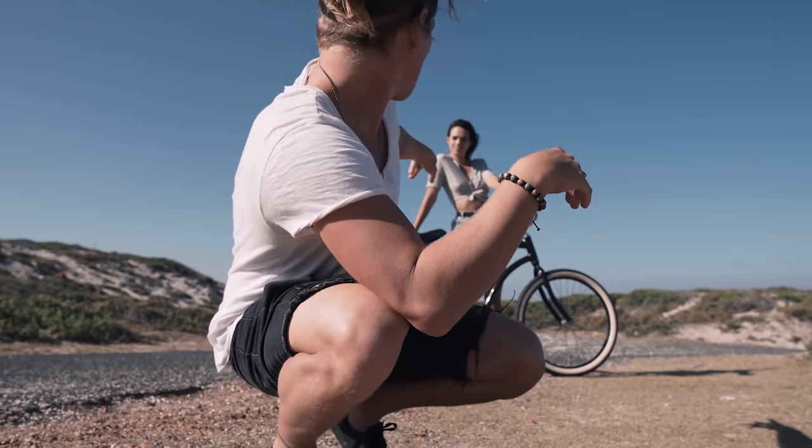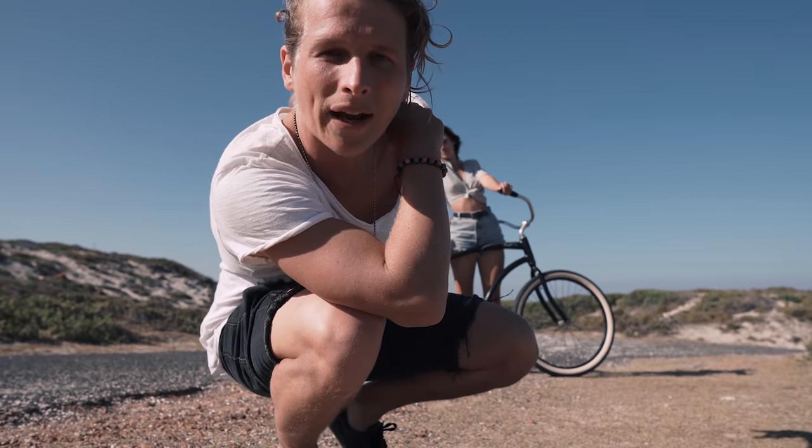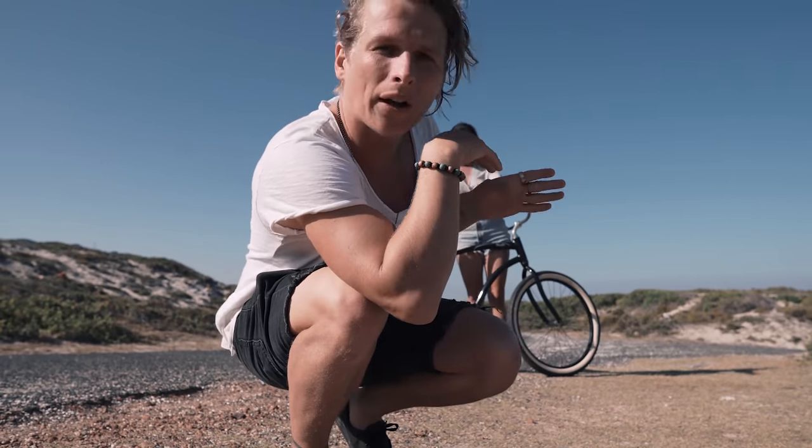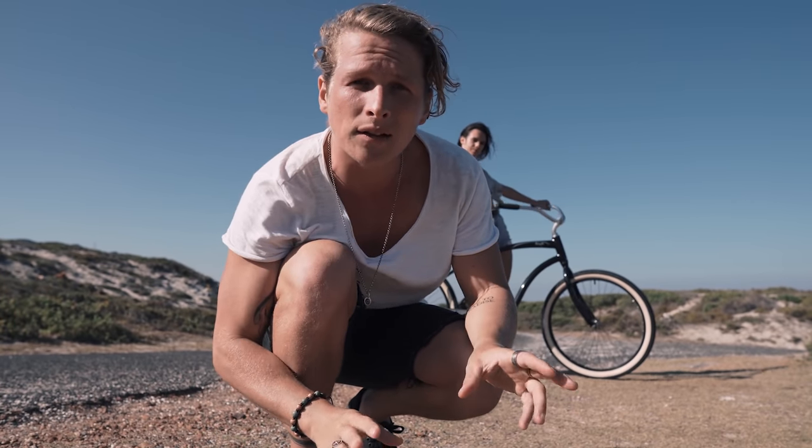Our first shot that we're going to try to get is one just looking down this road with Hannah riding the bicycle, with the nice ocean in the distance and maybe some of the mountains. We're going to go down the road and I'm going to take photos the whole way down and try to mix it up and get different angles along the way.